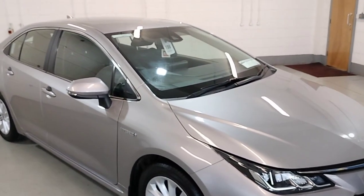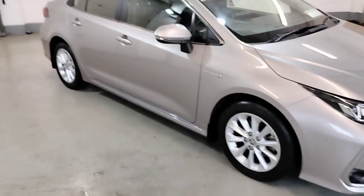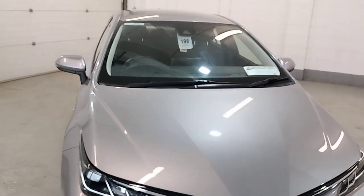Electric windows, electric mirrors, central locking, clean windows, alloy wheels, front fogs, and bodywork in perfect condition.